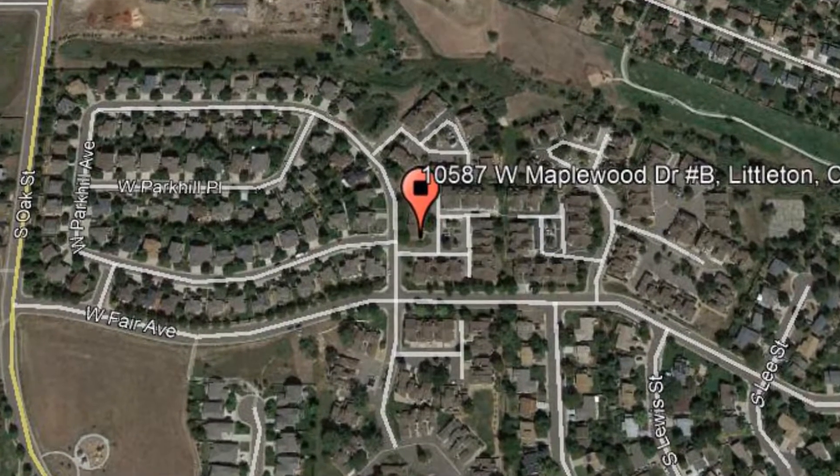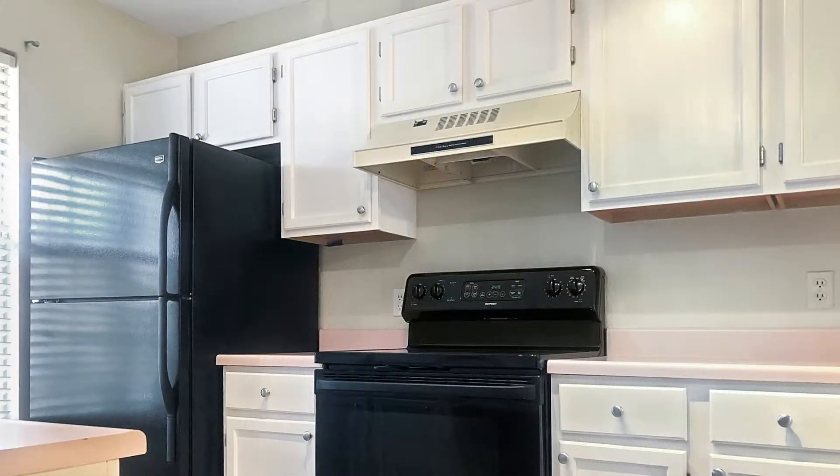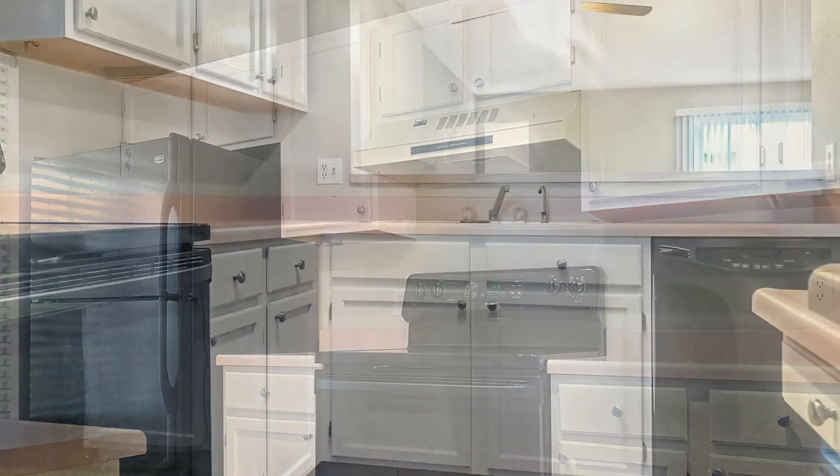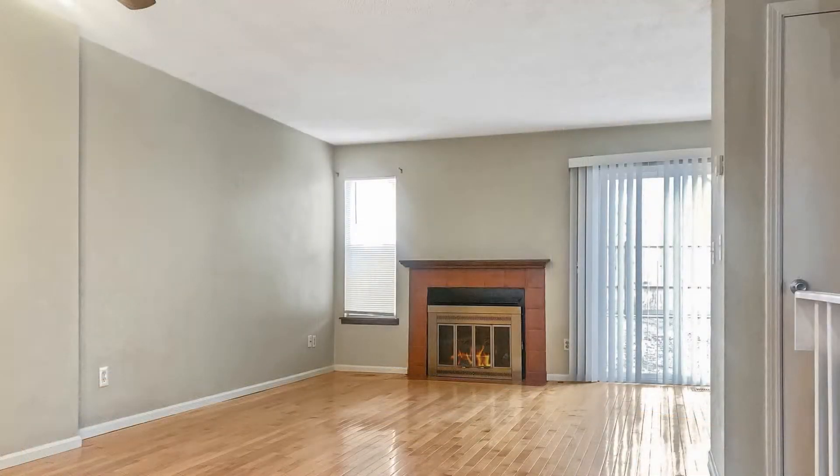This is a beautiful two-bedroom property located in the Stanton Farms community of Littleton. The kitchen has an open floor plan and includes all the major appliances, many cabinets for storage, and a bar top that is great for casual dining. Just off the kitchen is a dedicated dining space that overlooks the living area, making this the ideal place for entertaining.